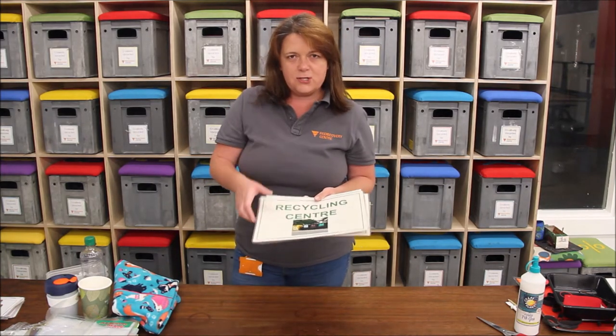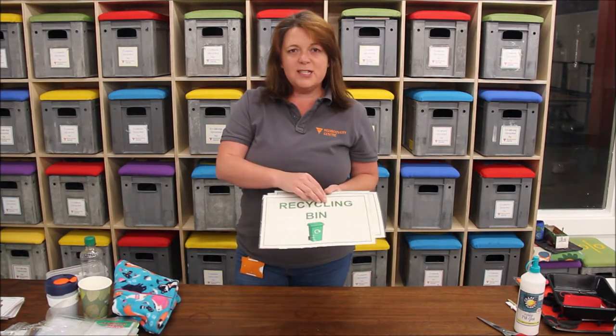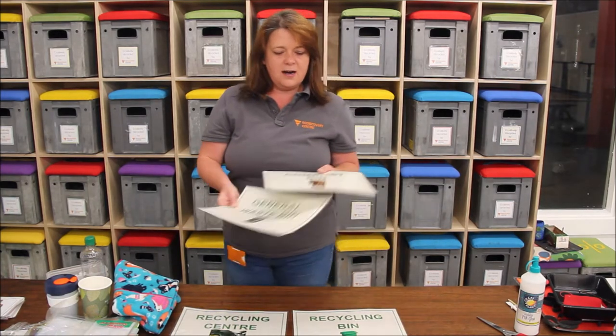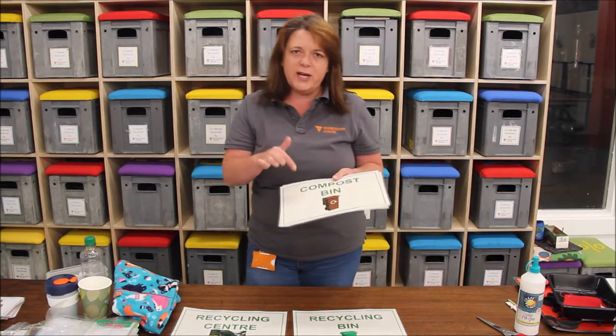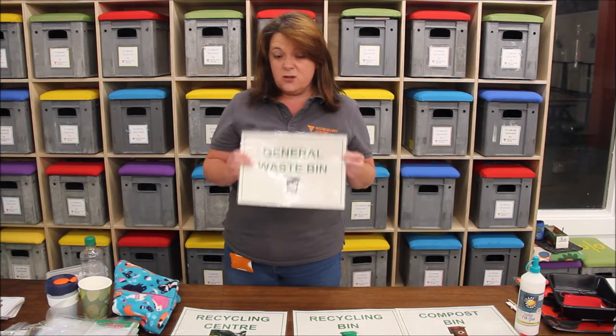So here I have recycling centres — this is where you might go with your mum, dad, or guardian and bring stuff to. Then we've got our recycling bin, which sometimes might be a green bin. Then we've got our compost bin, or food waste bin as people sometimes call it. And then we've got our general waste.